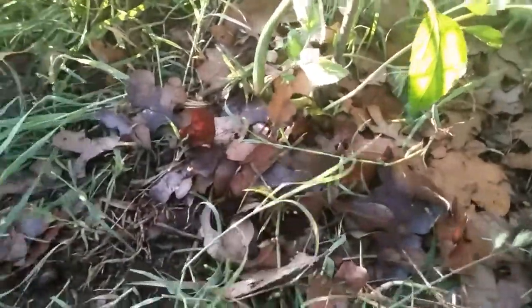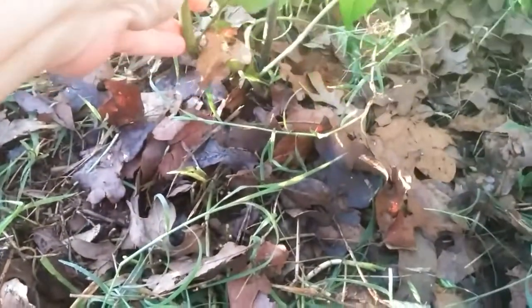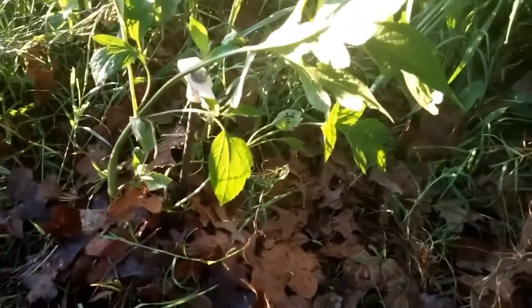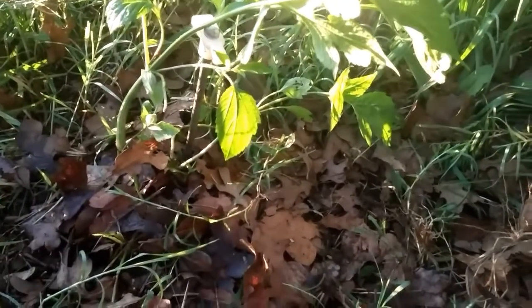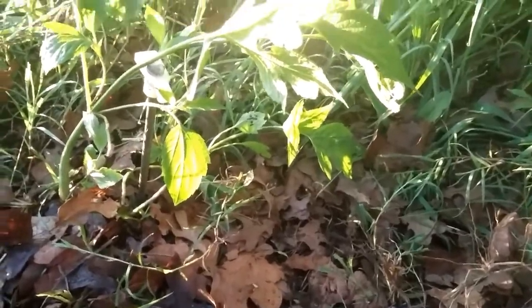Last night we were weeding along the fence here — the fence of the garden — and I came across this. It's looking really good. I'm pretty sure that is a tomatillo plant. We had some here last year and they were kind of on the edge right in this area, so I'm pretty sure that's what that is.